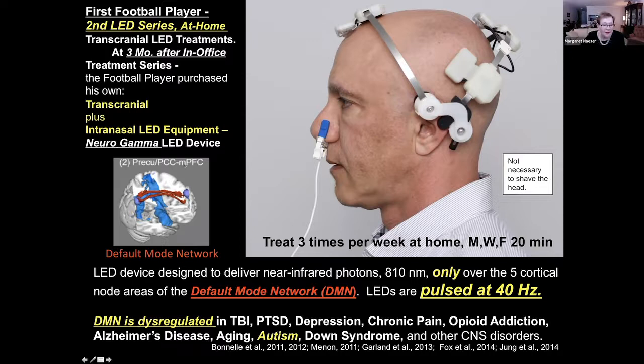The default mode network has very important midline nodes, including the mesial prefrontal cortex, which should be in good functional connectivity with a posterior midline node, the precuneus, and then deeper, the posterior cingulate cortex. The VLA Neurogamma device will treat the mesial prefrontal cortex and the precuneus simultaneously, because we want to try to get them communicating again. In normal people they communicate via low-frequency oscillations that are coherent between the two areas.